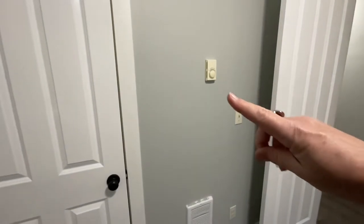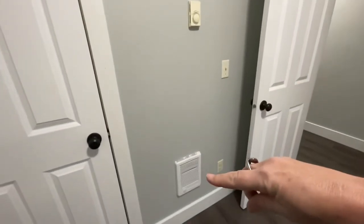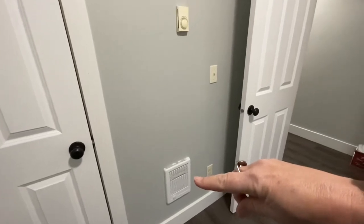If you needed to, you could put a small fold-out in here — it's not a big bedroom. This home has electric heating, so that is a zoned thermostat, and every room is going to have its own zone and its own thermostat.